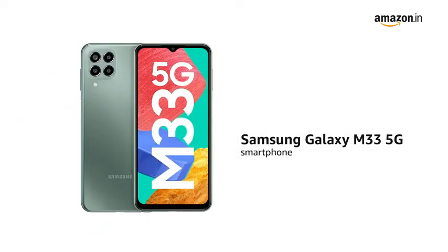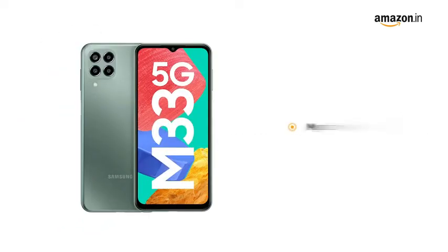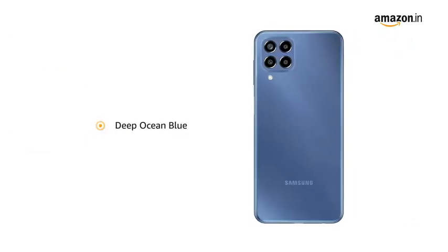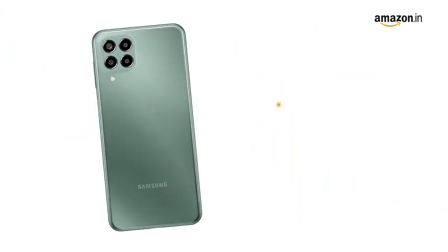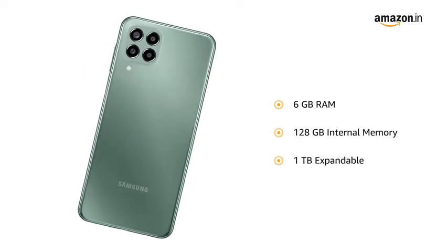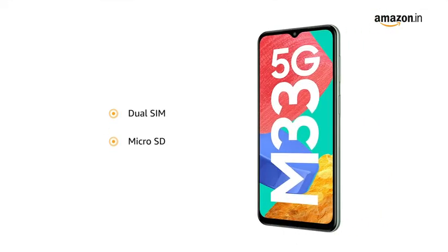Presenting the Samsung Galaxy M33, 5G smartphone in Mystic Green. It is also available in a Deep Ocean Blue color variant. The smartphone comes with 6GB RAM and 128GB internal memory, expandable to 1TB. It features dual SIM and a microSD card slot.